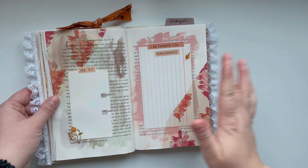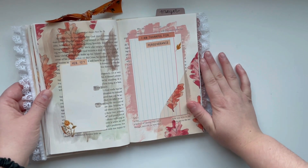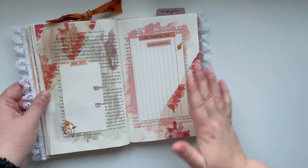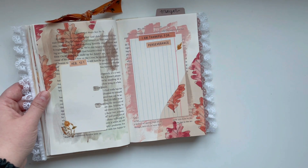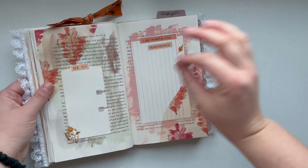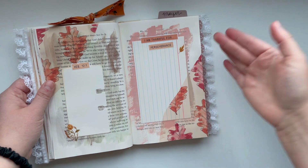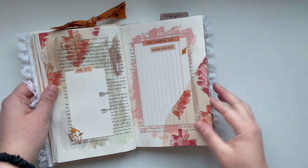If you are not a part of the Creative Faith Facebook community — the private Facebook group for Creative Faith and Co — that is a great place to get lots of ideas and inspiration. It is sometimes hard on Instagram to see people's posts and pages, but on the Facebook group it is really easy to see how people are using Creative Faith products and printables, so definitely go check that out if you haven't yet.